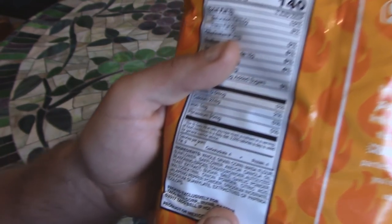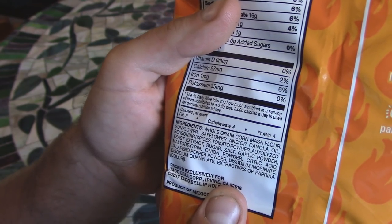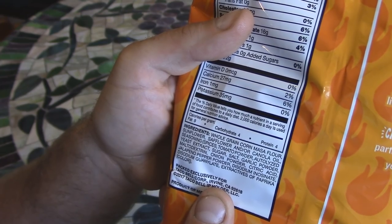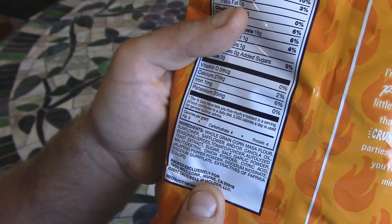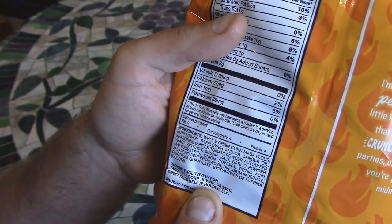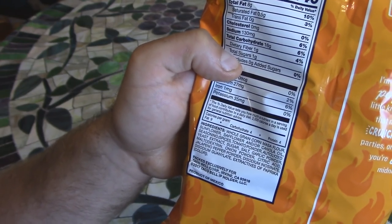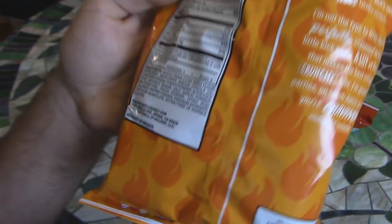Here are the ingredients: whole grain corn, masa flour, sunflower and/or canola oil, seasoning, spices, tomato powder, autolyzed yeast extract, sugar, salt, garlic powder, maltodextrin, onion powder, citric acid, jalapeño pepper powder, disodium inosinate — I don't know what that is — and disodium guanylate, which I don't know either. Extracts of paprika for color. Product of Mexico — that's kind of cool.